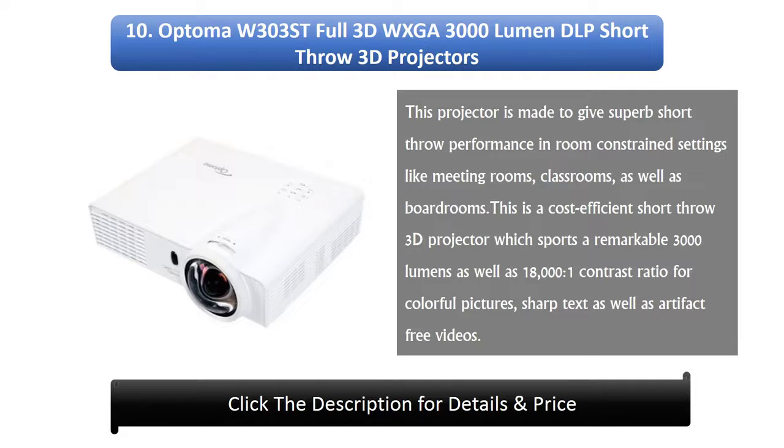10. Optoma W303ST Full 3D WXGA 3000 Lumen DLP Short Throw 3D Projector. This projector is made to give superb short throw performance in room-constrained settings like meeting rooms, classrooms, and board rooms. This cost-efficient short throw 3D projector sports a remarkable 3000 lumens and 18,000:1 contrast ratio for colorful pictures, sharp text, and artifact-free videos.